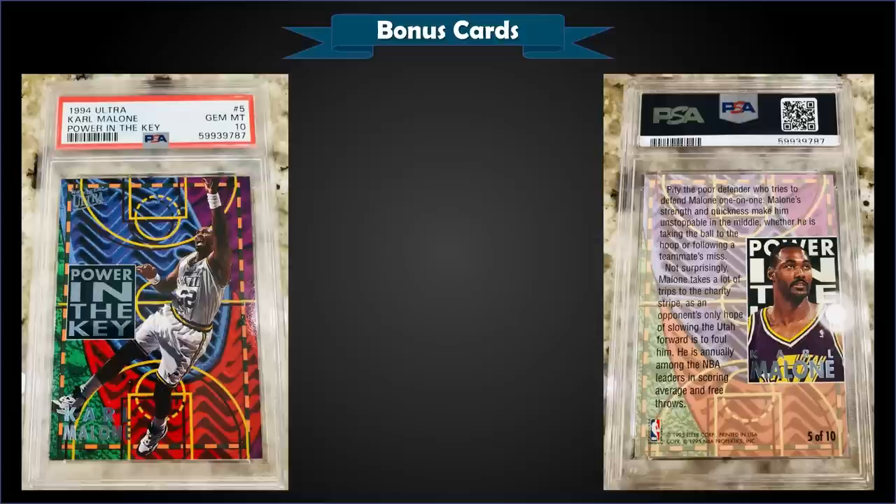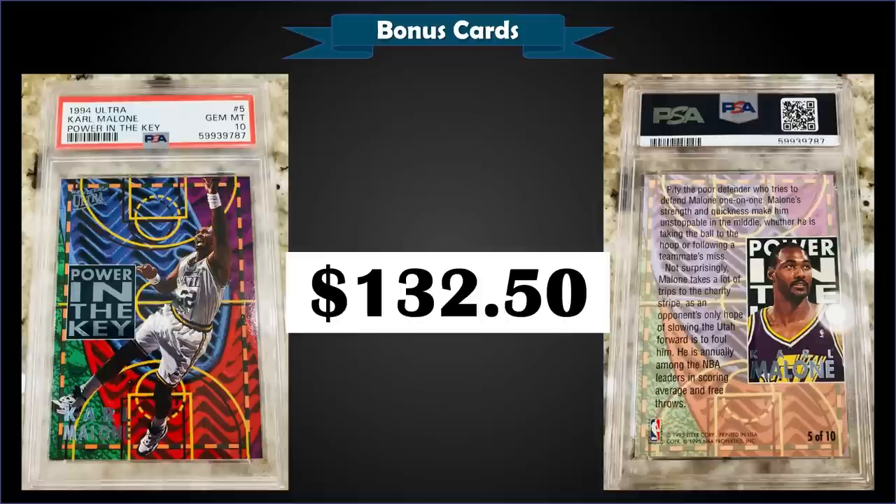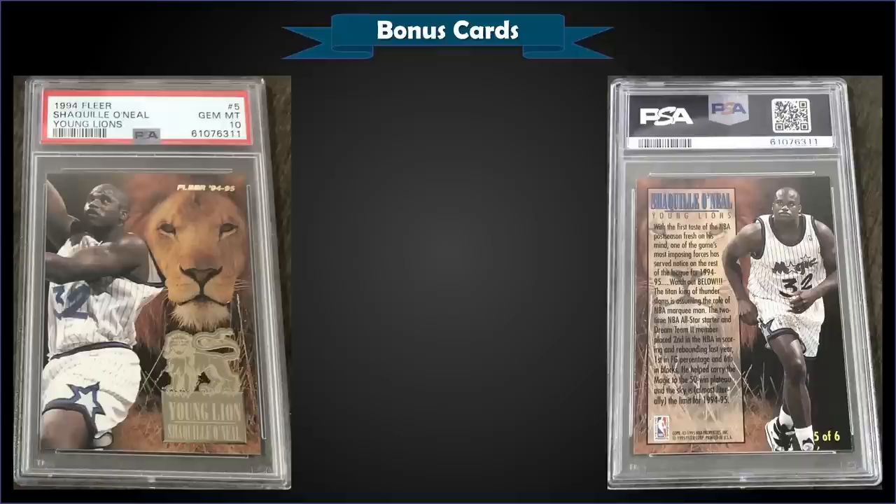From 1994 Fleer Ultra we have the Karl Malone Power in the Key insert graded gem mint PSA 10. This card sold at auction for $132.50. In a gem mint slab it's a low pop of only eight, and this exact card sold for $103 just a few months ago. The Power in the Key inserts for 94 are inserted into second series packs at a rate of 1 in 7 packs — a little more common than the 93 versions which were 1 in 37 packs.